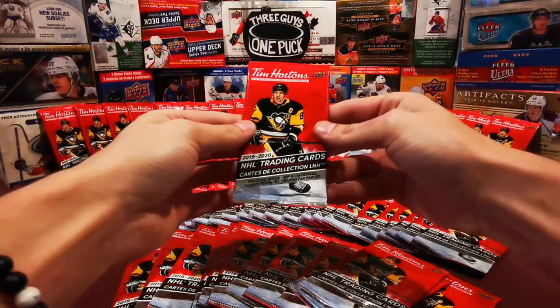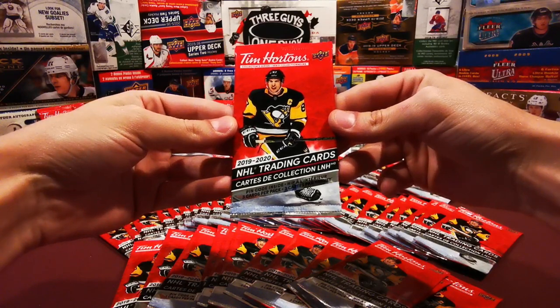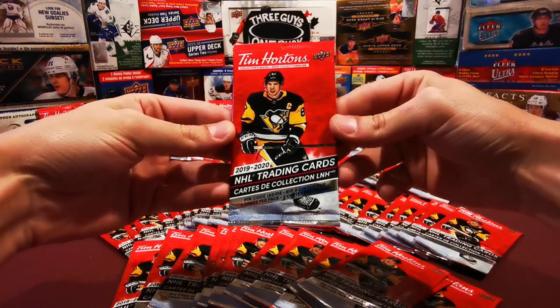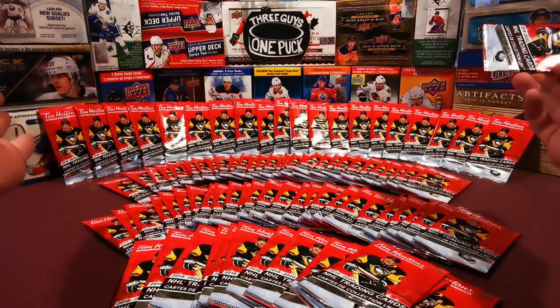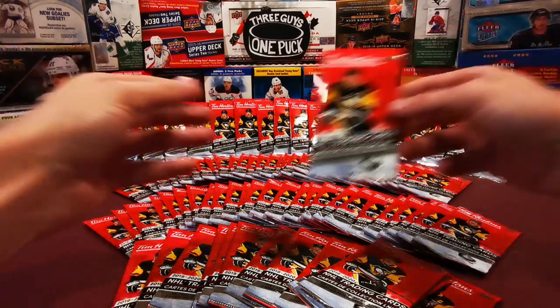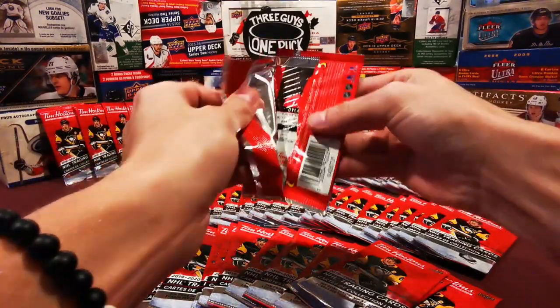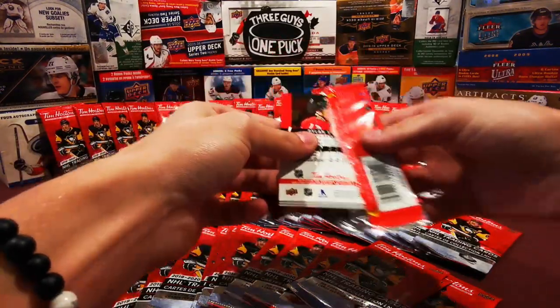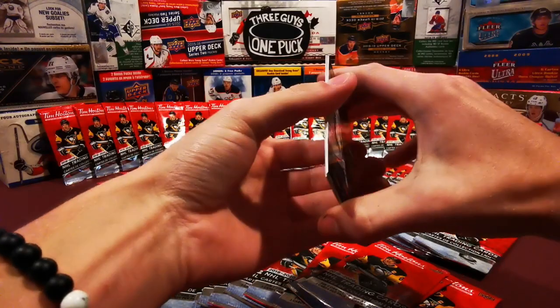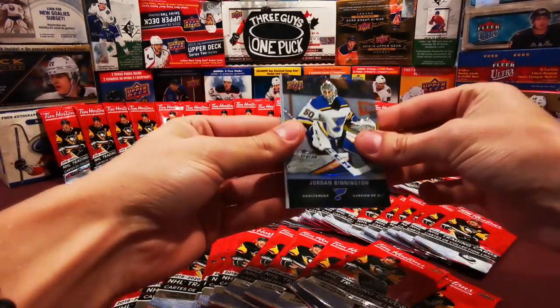Three guys, one puck here, and today we're bringing you a lot of 2019-2020 NHL Tim Hortons trading cards. Oh, look at that mother load. This is going to be a lot of fun. Let's get right into her. We're looking to complete the whole set this year, so let's see how much we can get rid of in this first 100 packs.